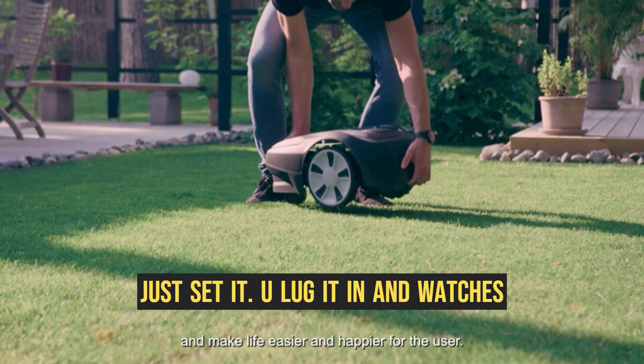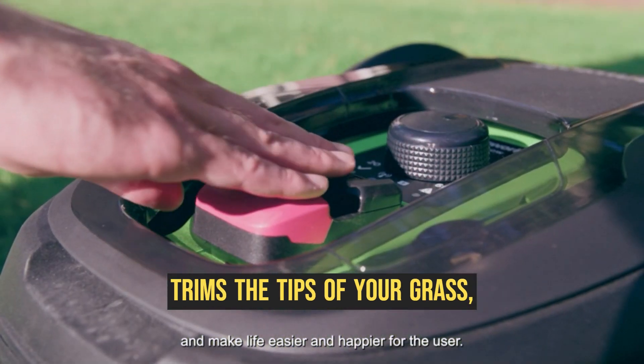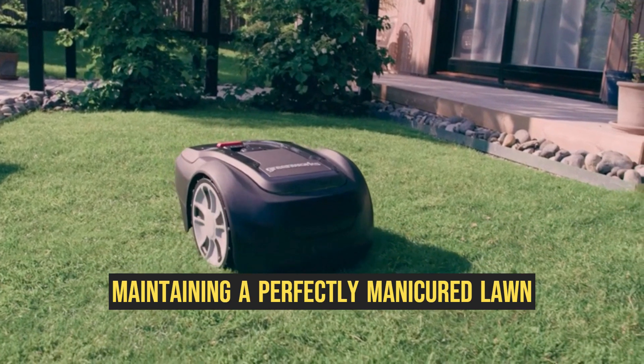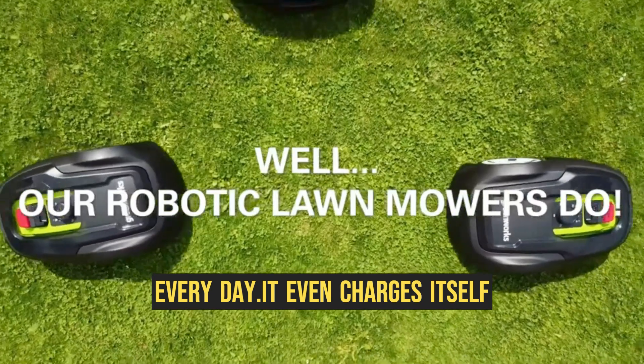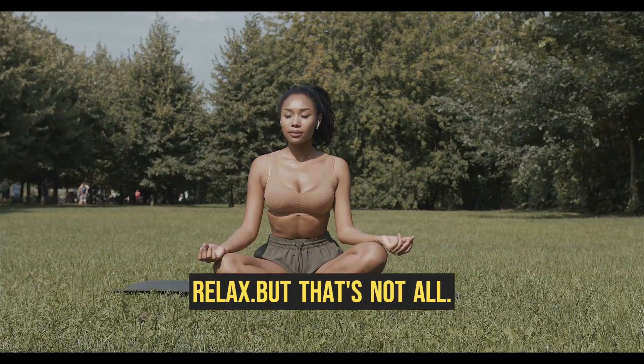Just set it up, plug it in, and watch as this quiet and efficient robot silently trims the tips of your grass, maintaining a perfectly manicured lawn every day. It even charges itself between cuts, so you can sit back and relax.